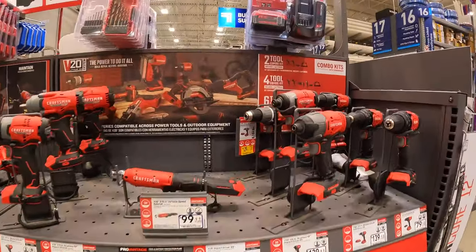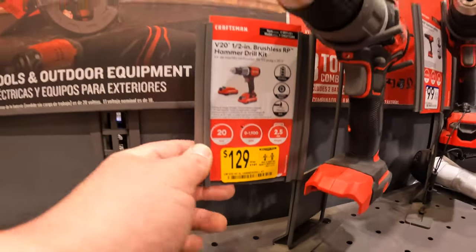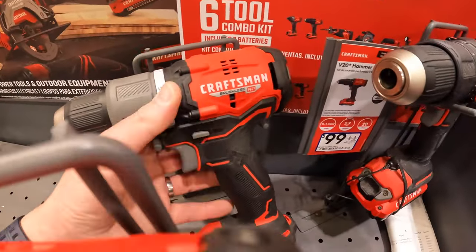They do have this kit marked down for $129, was $149 — the brushless RP hammer drill.